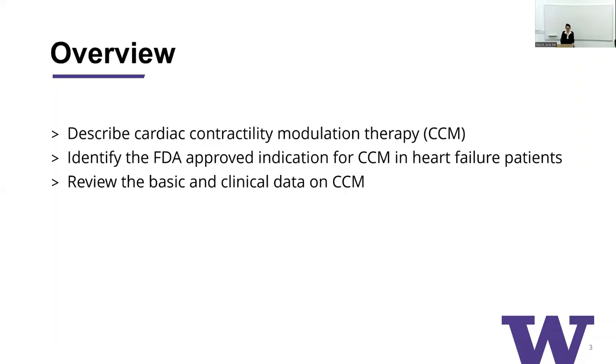I have no disclosures. My goal today is really to introduce CCM therapy and to gauge the audience's interest in how you think this might apply clinically and maybe even research-wise. The goals are to describe cardiac contractility modulation therapy, identify the FDA-approved indication for CCM in heart failure patients, and review the basic as well as the early clinical data on CCM.